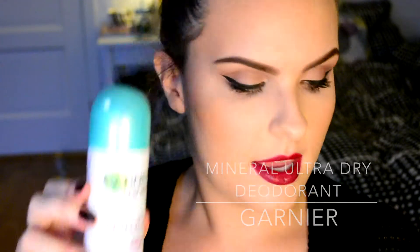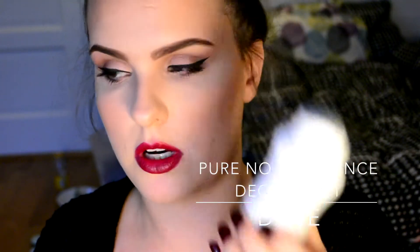A couple of deodorants: the Garnier Mineral Ultra Dry and the Dove Pure with no fragrance. I don't use either of these anymore — I've switched to the Dove Pomegranate and Lemon Verbena which just blew my mind, it smells so nice. The Dove Pure is good for sensitive skin and keeps you dry. Sometimes deodorants just stop working for me and I have to move on — I preferred the Dove Pure to the Garnier while I used them.